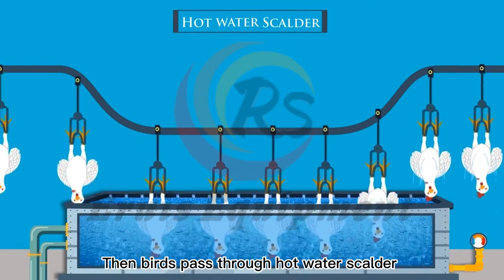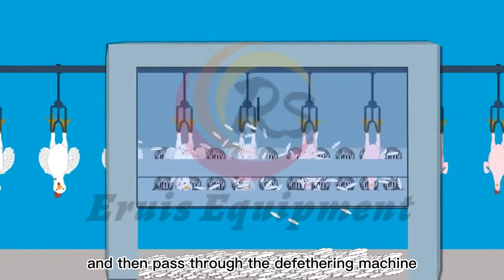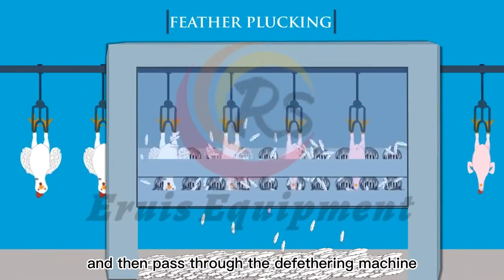Birds pass through a hot water scalder to soften the feathers and then pass through the de-feathering machine for feather plucking.